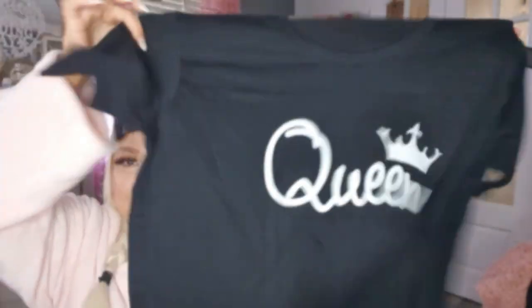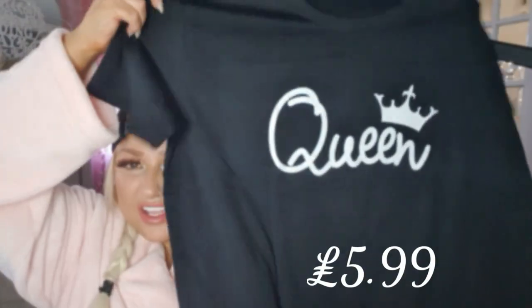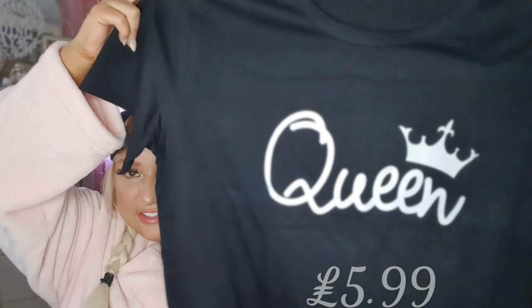Then I bought this t-shirt and this is only £5.99 — it's got 'queen' on it. I'll open this one as well because I want the two of them; I'm going to try to show them on together because that's the look I want.